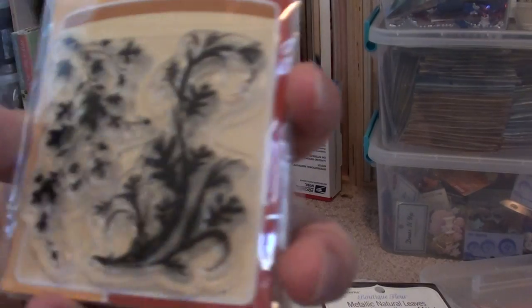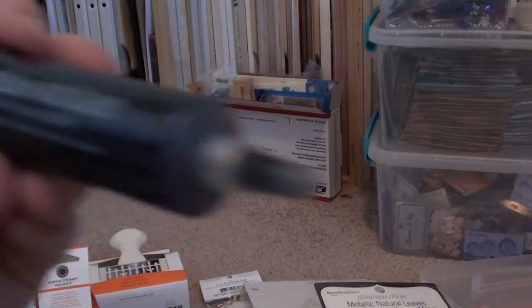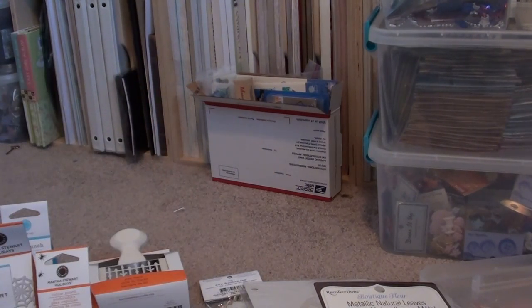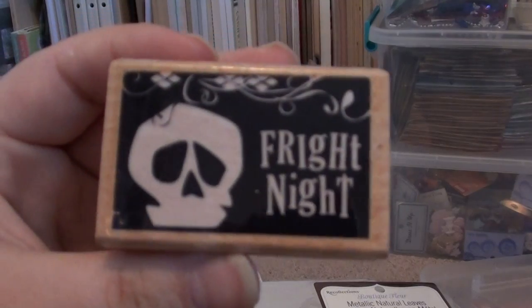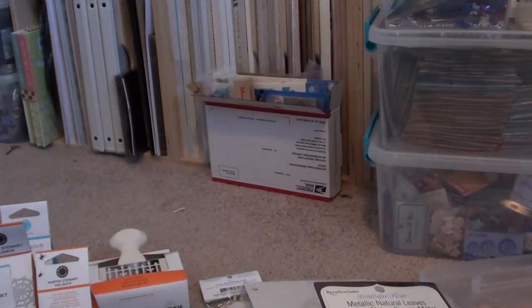I love this one — it's so gorgeous. They also had a little black writer. And then they had some dollar Studio G stamps: this one says Fright Night and this one's a bat. They're different from the Studio G ones at Michaels. And that's it for my Joann's haul!